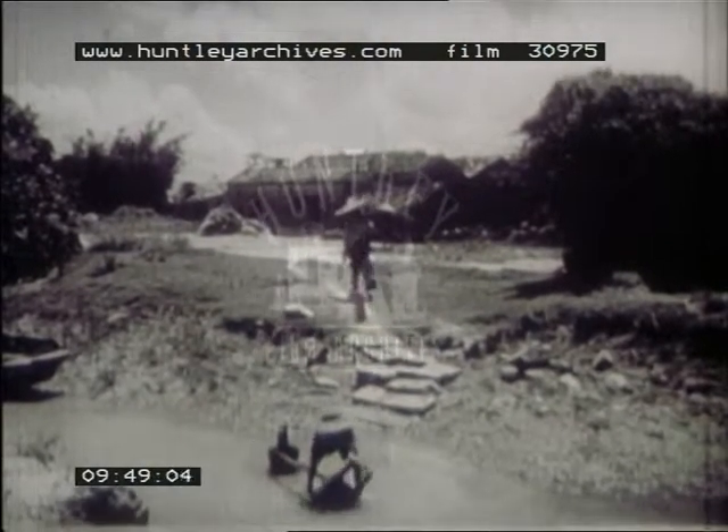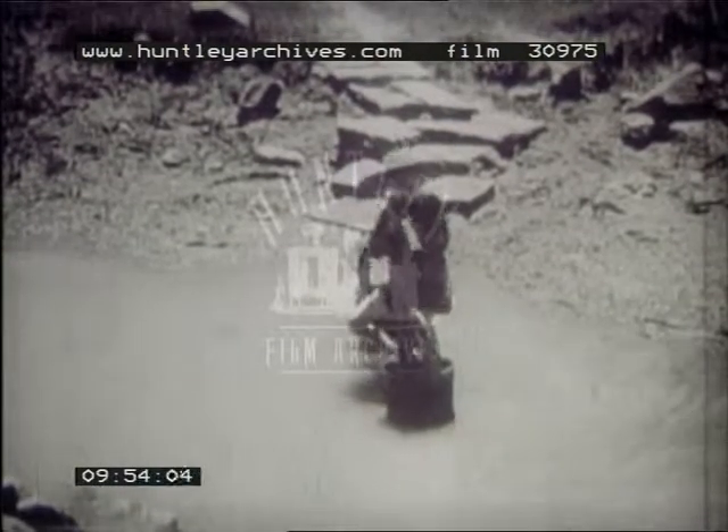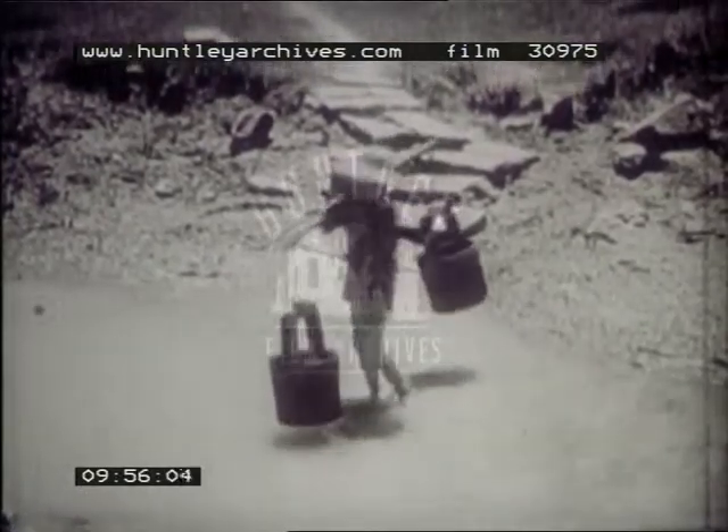Drinking water in the Sea Valley comes from the same streams which are used to flood our rice fields. The water is always boiled to make it safe for drinking.